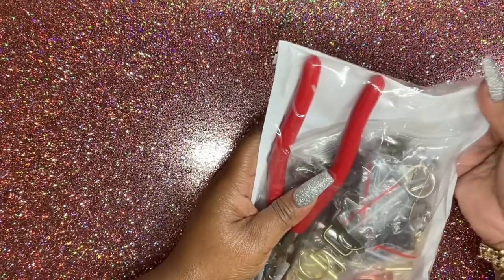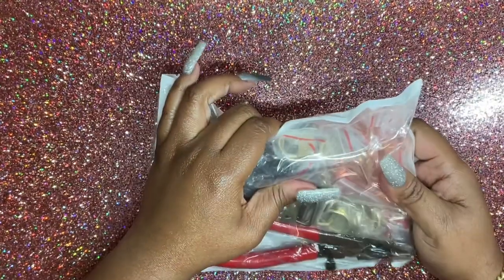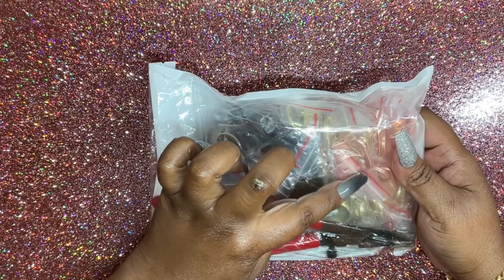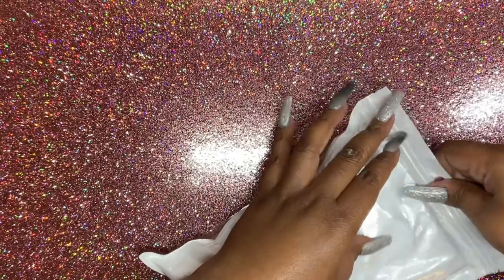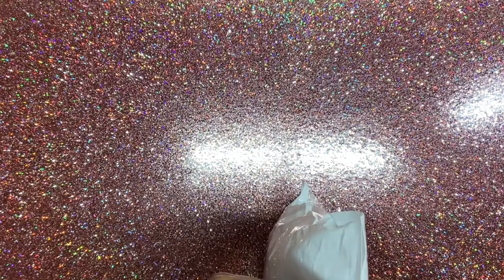I don't know if the 20 millimeters is going to be big enough for what I'm doing. And then I also have a whole kit of keychain stuff.